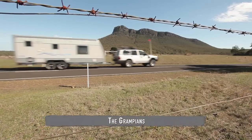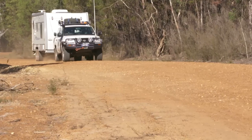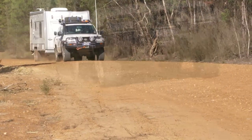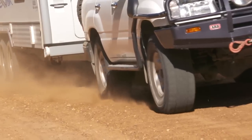The trip started off with some very scenic driving around the southern end of the Grampians, followed by the first of many rugged corrugated roads. The conditions gave the vans a real pounding and provided an opportunity to collect performance data.